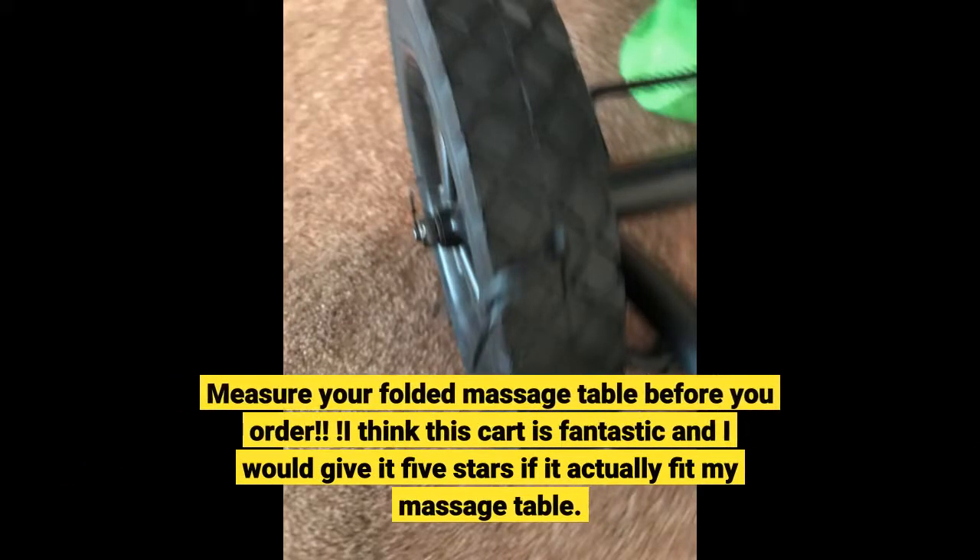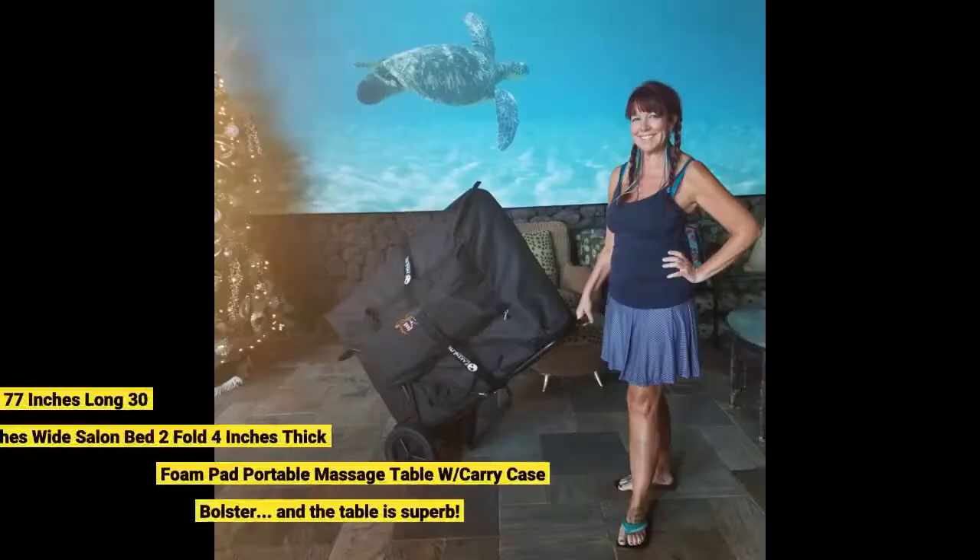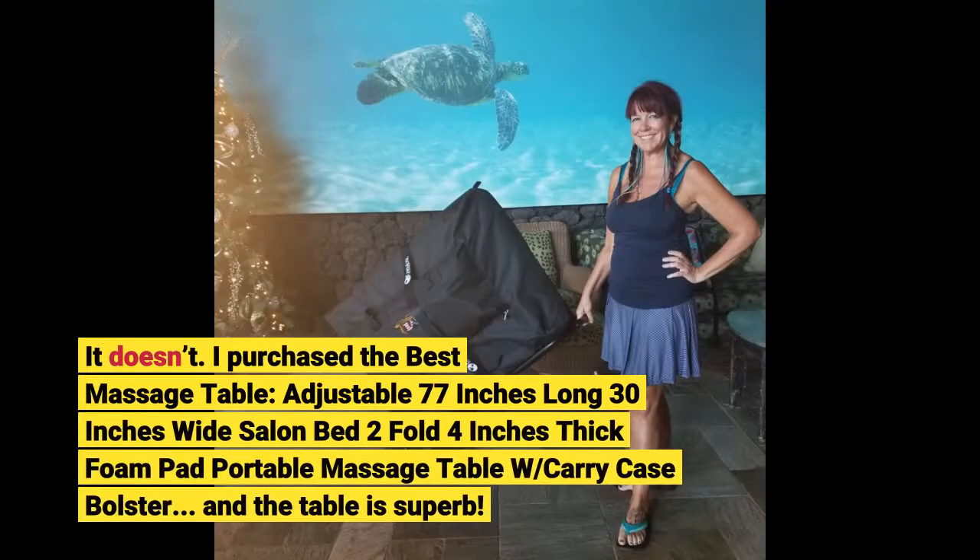Measure your folded massage table before you order. I think this cart is fantastic and I would give it 5 stars if it actually fit my massage table — it doesn't. I purchased the adjustable 77-inch long, 30-inch wide salon bed, 2-fold, 4-inch thick foam pad, portable massage table with carry case and bolster. The table is superb.